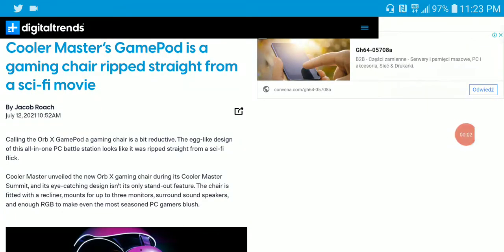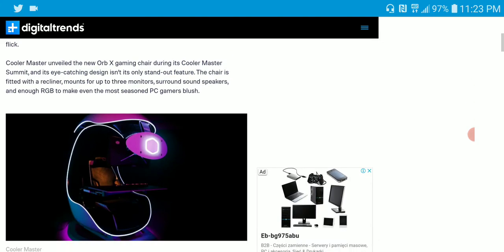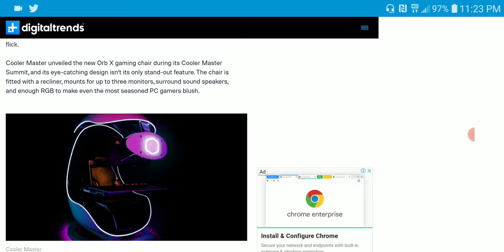The company Cooler Master has just released a GamePod gaming chair called the Orbit X. It really looks cool. Cooler Master has been into this line of work for a while. It's a high-tech gaming chair that really looks futuristic — something pretty much made from the future. The chair is a recliner-based gaming chair.